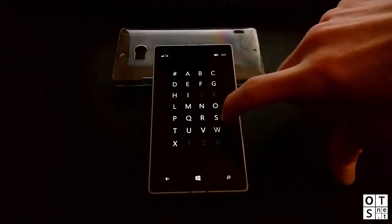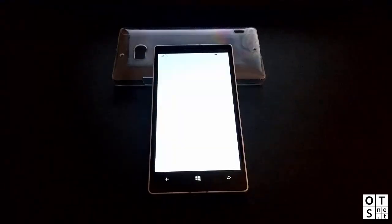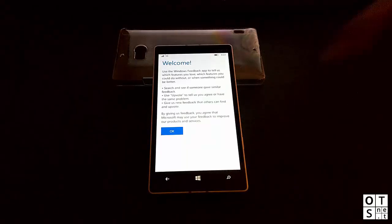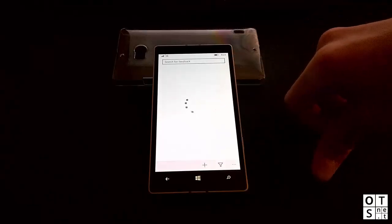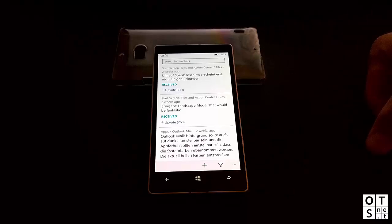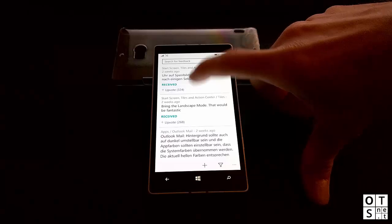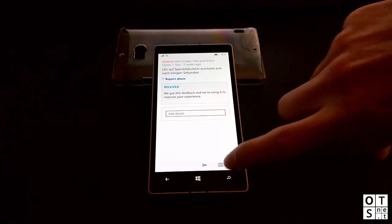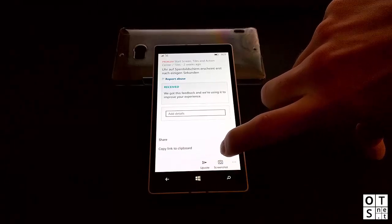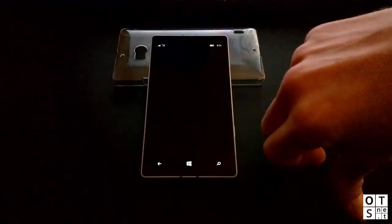The Windows Feedback app has also received a slight design overhaul. As you can see, it loads up pretty fast — it pulls content from the web, but the app itself loads quickly and is very fluent to use. You can also upload and share your feedback directly from the feedback app.